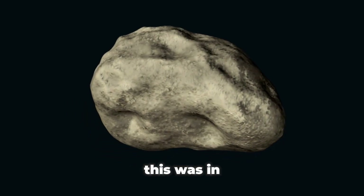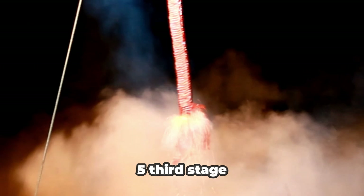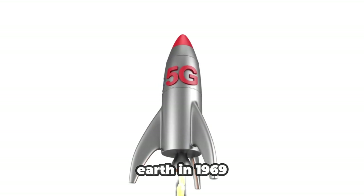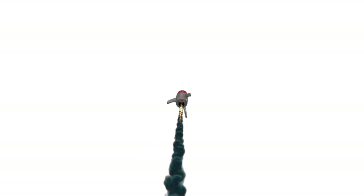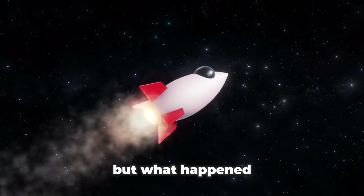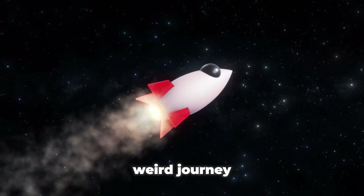As it turned out, this was in fact the Saturn V third stage which launched the Apollo 12 astronauts to the Moon. This rocket left Earth in 1969 and went on a crazy journey, unknown to everyone, before returning to Earth 30 years later. But what happened to this rocket, and why did it end up on such a weird journey?